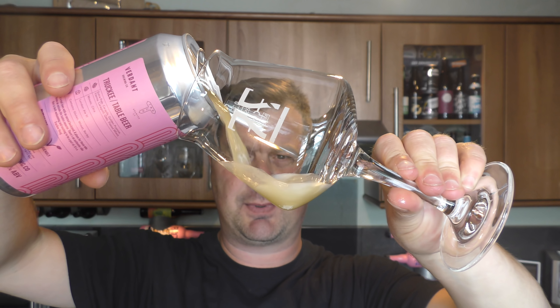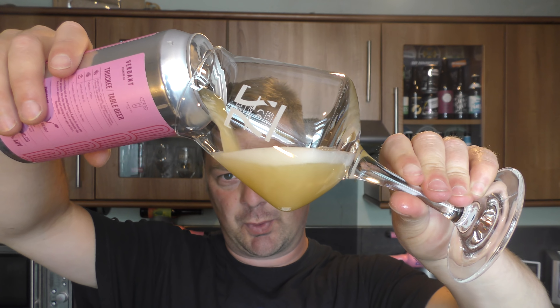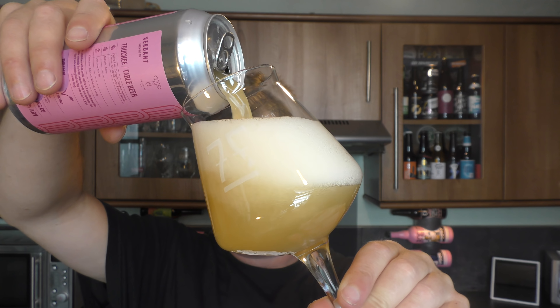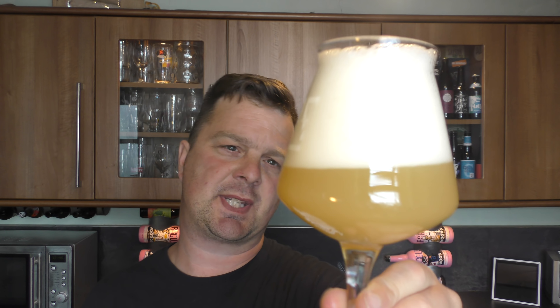It's Beer O'clock on Reload Crack Beer. Today we've got a beer from Verdant and Track Brewing Company — a can of Trucky Table Beer coming in at 2.6% ABV. There's a look at the can label — a £4.40 can. Let's get it out into a glass and see what we get.